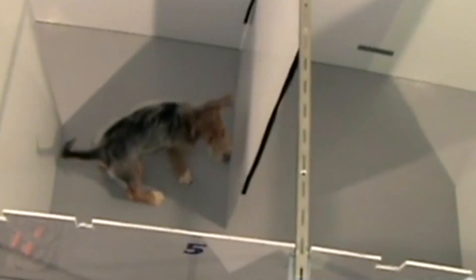Using gene therapy to deliver correct copies of the causative gene, veterinary ophthalmology researchers from the University of Pennsylvania and Michigan State University are successfully treating achromatopsia in dogs.